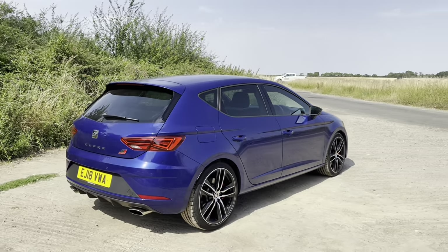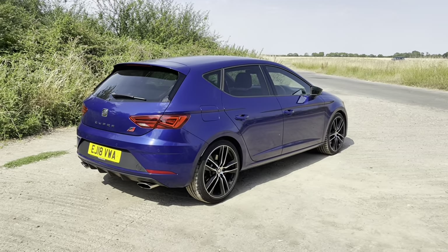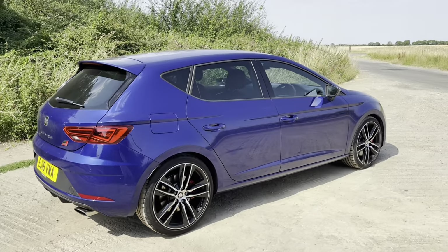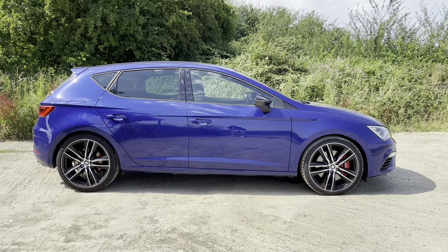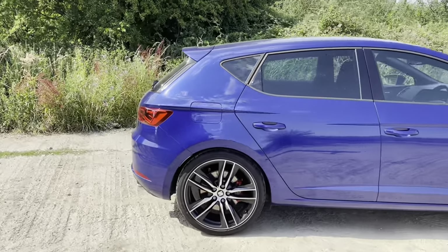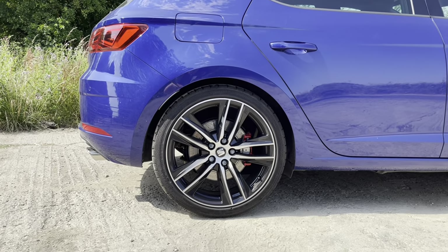There it is — it's a Seat Leon Cupra 300! Here it is guys — my 2018 Seat Leon Cupra 300, finished in Mystery Blue. It's a five-door, which was one of the criteria on my list. I've got a toddler and didn't want to be messing around with a three-door. I think the five-door actually looks pretty good — far more practical. We've got 19-inch diamond-cut alloy wheels, the same size as the RS, with Continental tyres.